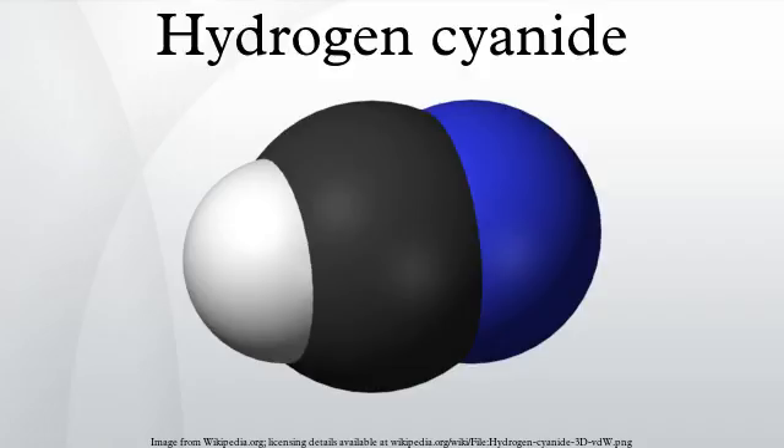Hydrogen cyanide has been discussed as a precursor to amino acids and nucleic acids, and is proposed to have played a part in the origin of life. Although the relationship of these chemical reactions to the origin of life theory remains speculative, studies in this area have led to discoveries of new pathways to organic compounds derived from the condensation of HCN.